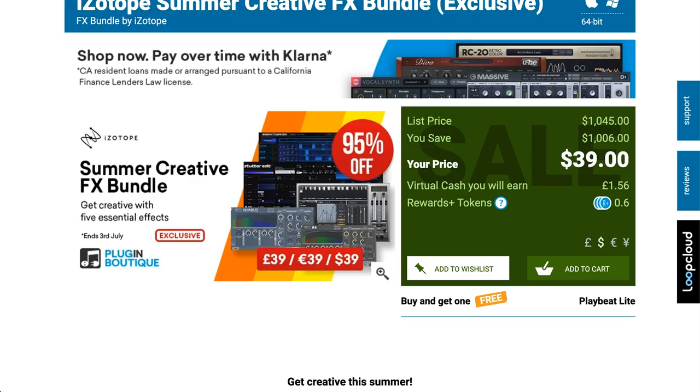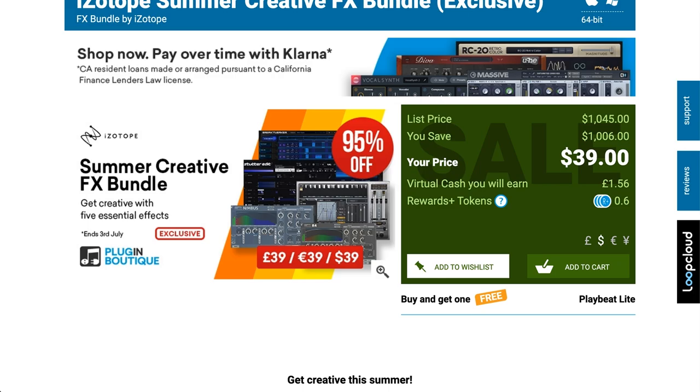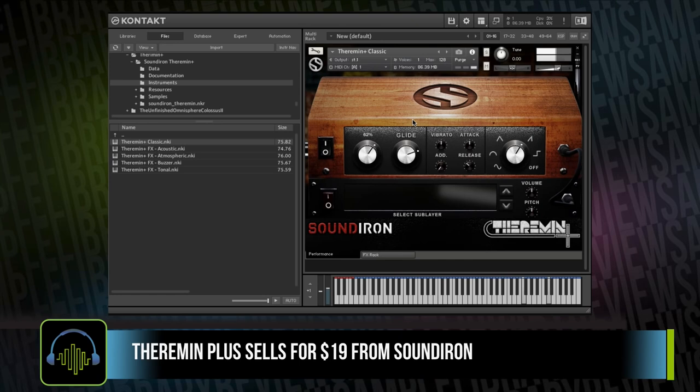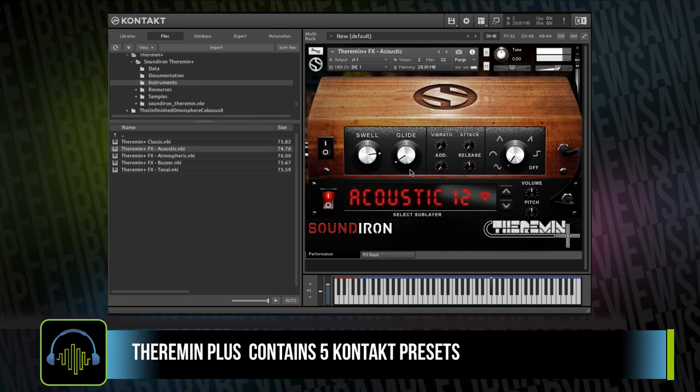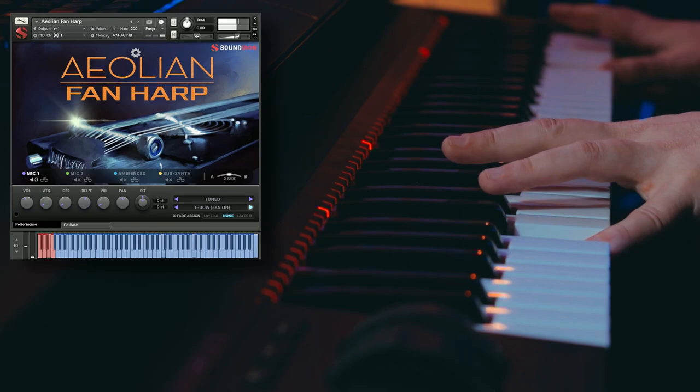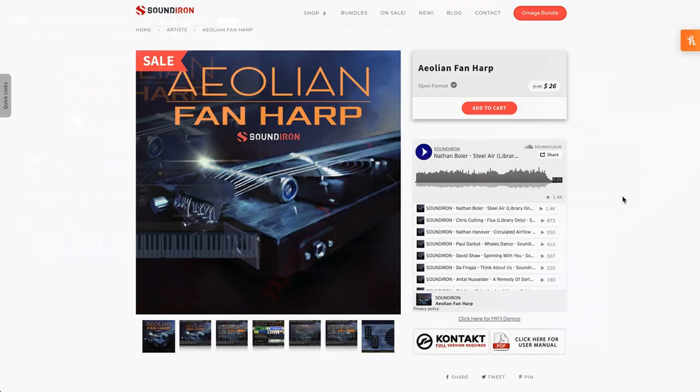iZotope Summer Creative Effects Bundle is on sale — $39 for Stutter Edit, Break Tweaker, Nimbus, R3, and Trash, all for just $39. There's a ton of dollar deals over at Soundiron. A couple of my favorites: Thurman Plus, now just $12; their Aeolian Fan Harp, a recent release, you can pick up for just $26; and Dusty Rhodes, one of their recently released Kontakt pianos, just $19. And a Shimmer, available for just $26.